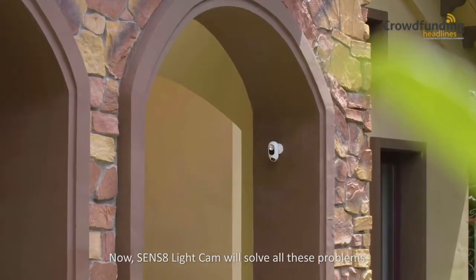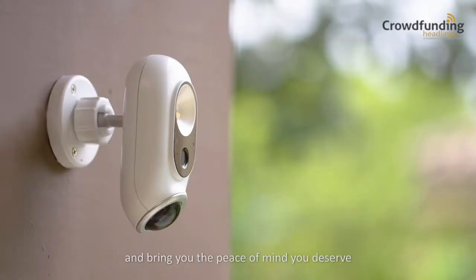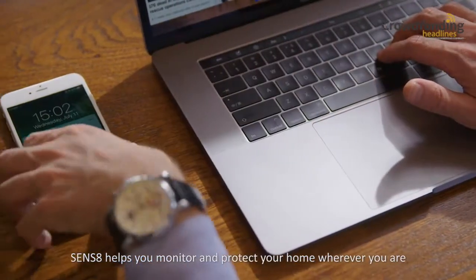Now, Sens8 Light Cam will solve all these problems and bring you the peace of mind you deserve. Sens8 helps you monitor and protect your home, wherever you are.